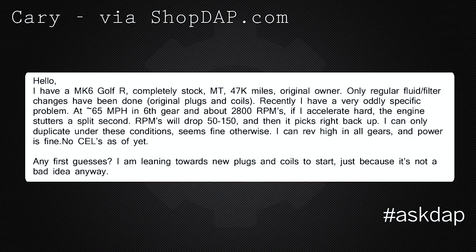Cary via shopdap.com says: I have a Mark VI Golf R, completely stock, manual transmission with 47,000 miles, and I'm the original owner. Only regular fluid and filter changes have been done, and I'm still on the original plugs and coils.